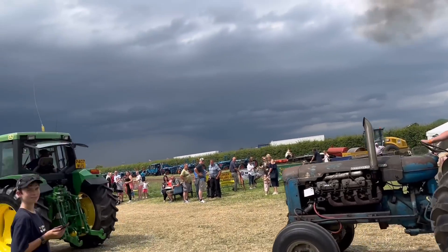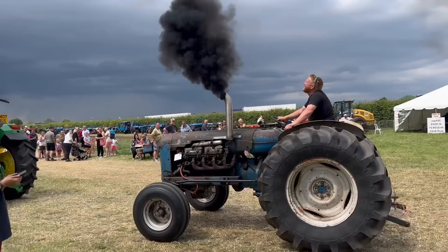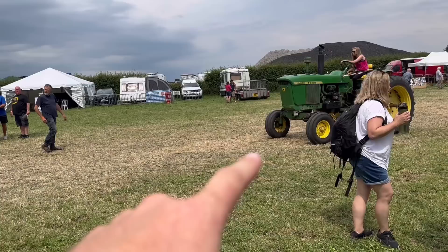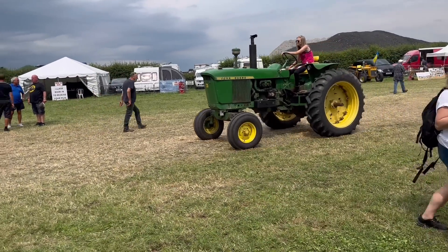Have we got enough black clouds over there? That one's got a Detroit engine in it — sounds awesome.